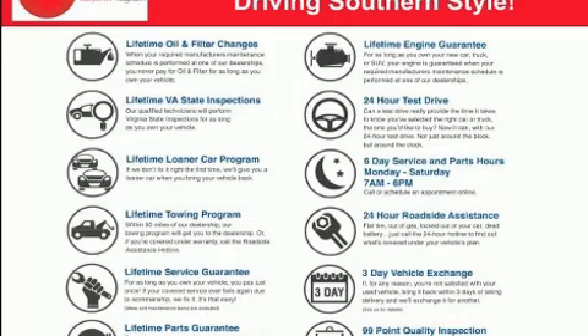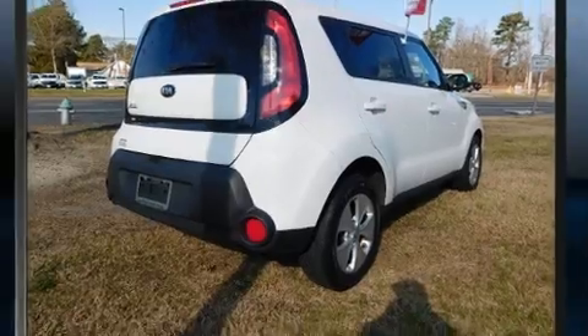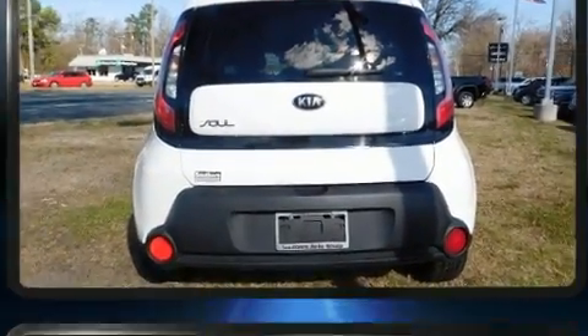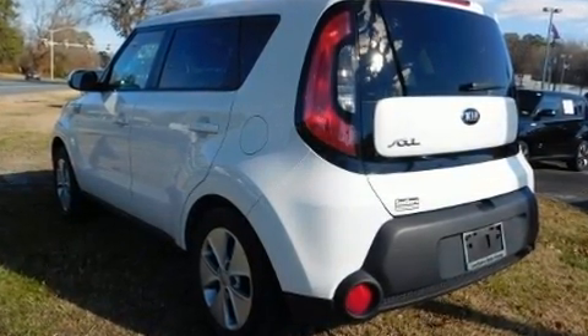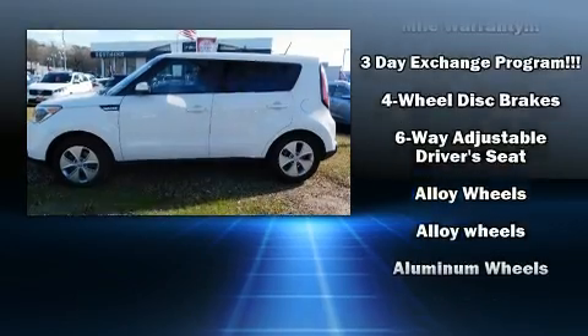Kia prioritized practicality, efficiency, and style by including adjustable headrests in all seating positions, an outside temperature display, and remote keyless entry. Storage solutions are integrated throughout the interior, demonstrating thoughtful attention to detail.